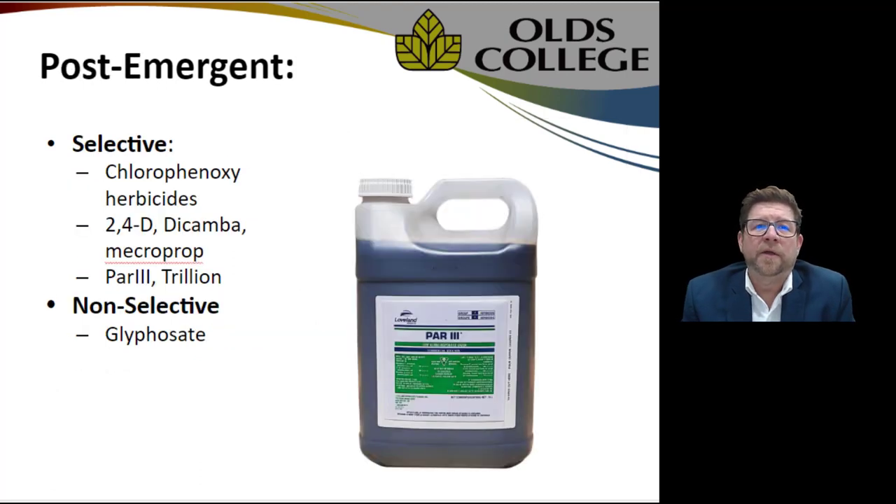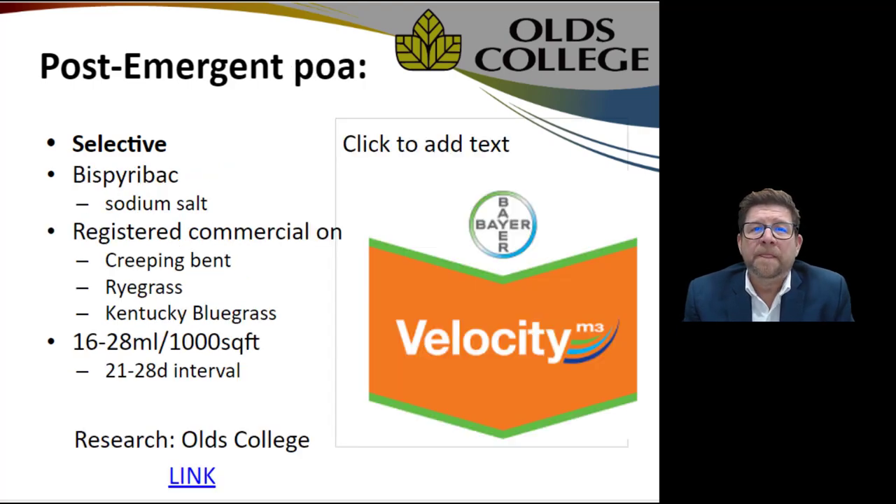Post-emergent options are both selective and non-selective. A selective herbicide means you can target a specific broadleaf weed — or multiple broadleaf weeds — in a turfgrass stand without hurting the turf. You might see a little phytotoxicity, some yellowing, which you can counteract by putting a little iron in the tank. A non-selective treatment is glyphosate — most of you will be aware of it as commercially and domestically available — and being non-selective, it'll kill any greenery.